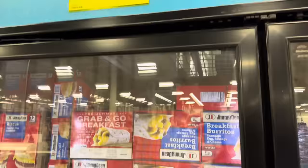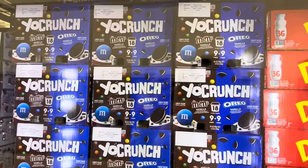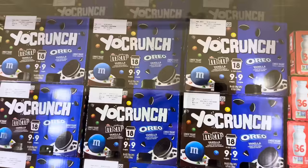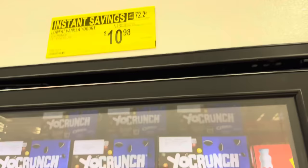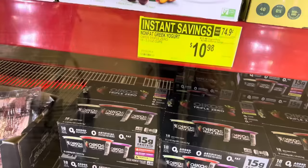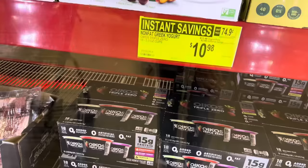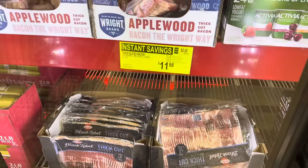Jimmy Dean breakfast burritos, 10 count, $11.98, $2 off. Low fat vanilla yogurt — the Yo Crunch in Oreo vanilla or M&Ms vanilla, nine cups of each flavor, 18 total, six-ounce cups. $10.98, saving $2. Oikos Triple Zero blended nonfat Greek yogurt — 18 cups with vanilla, strawberry, and mixed berry. 15 grams of protein each. $10.98 for 18, saving yourself $2.50.